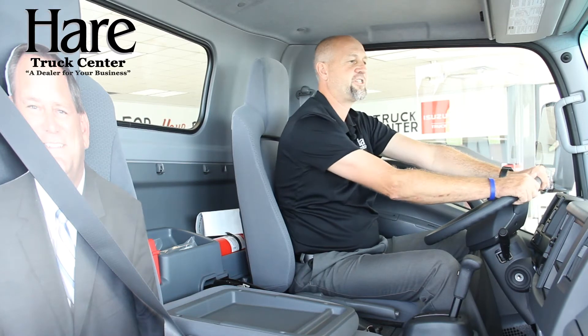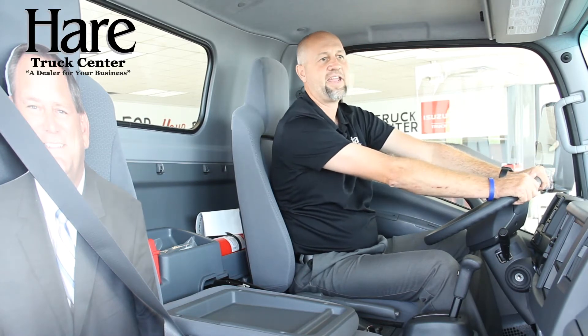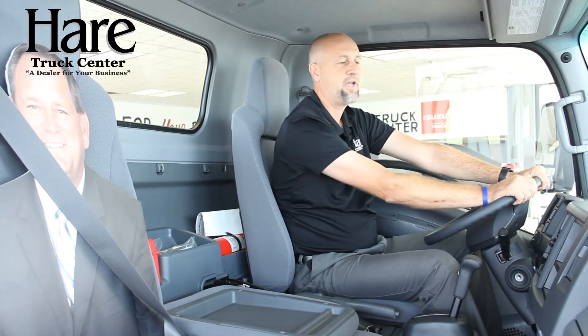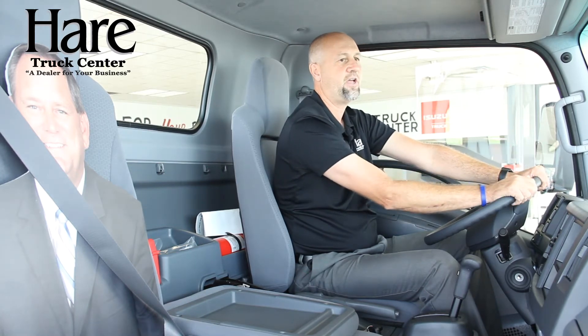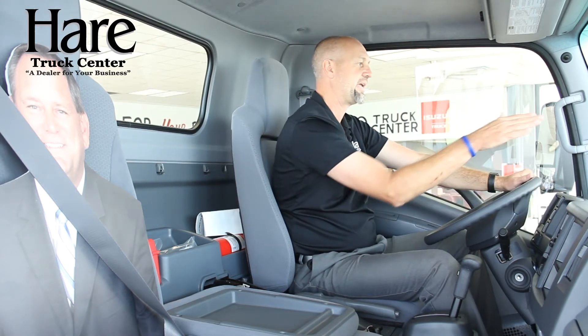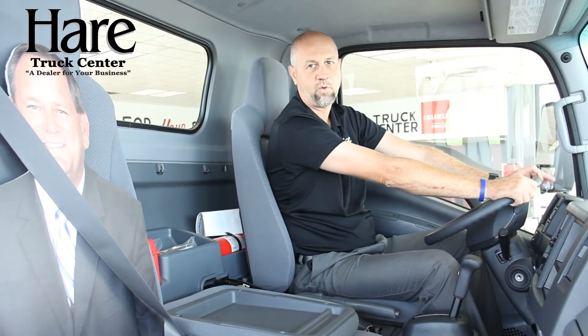Full weather floor mats are standard in all Isuzu trucks. If you look at the windshield wipers, you'll notice they are arm-wet, meaning the fluid shoots straight from the wiper blades, making it easy to clean and not wasting washer fluid down the road — it keeps it right in front of you on the windshield. With a press of a button, the display will read in English, French, or Spanish.